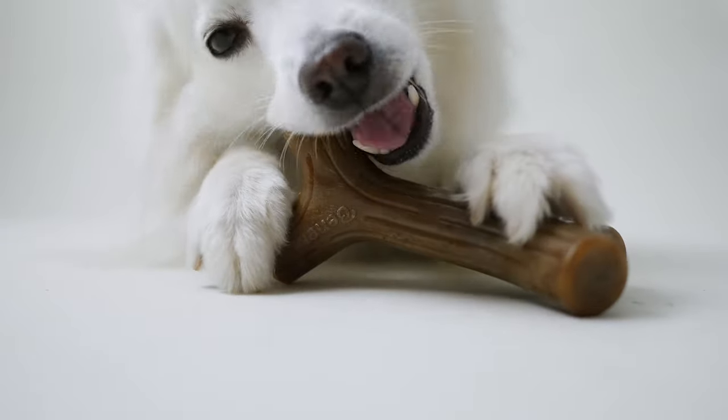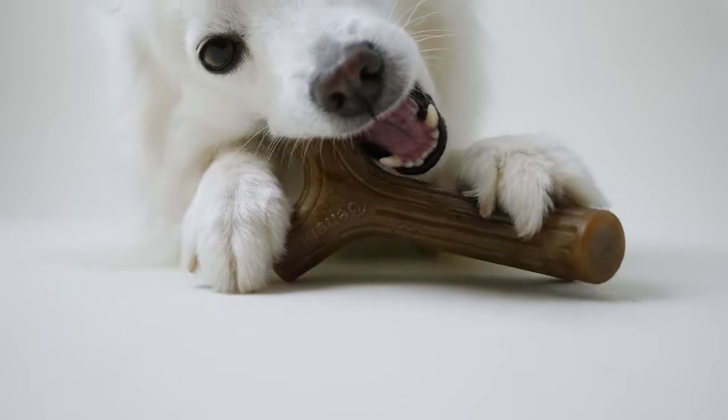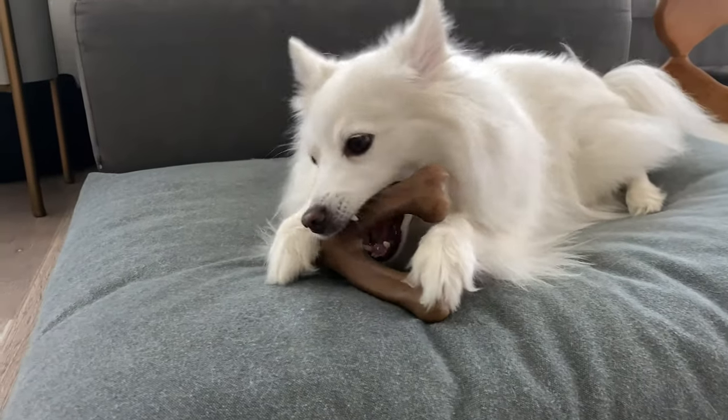We know that dogs love to chew. It's a really great way for them to de-stress and get some of their energy out. Every dog is different — some dogs like chewing more than others. For example, I have two dogs, Kokoro and Chibi.